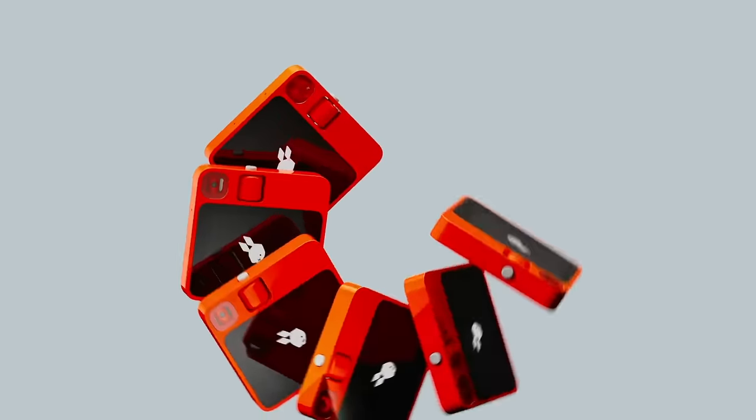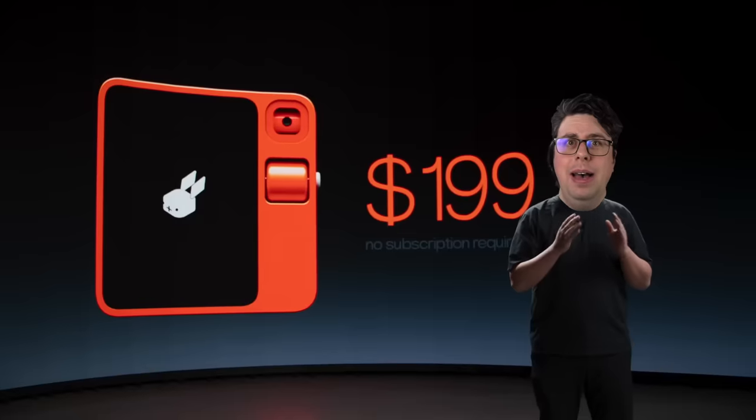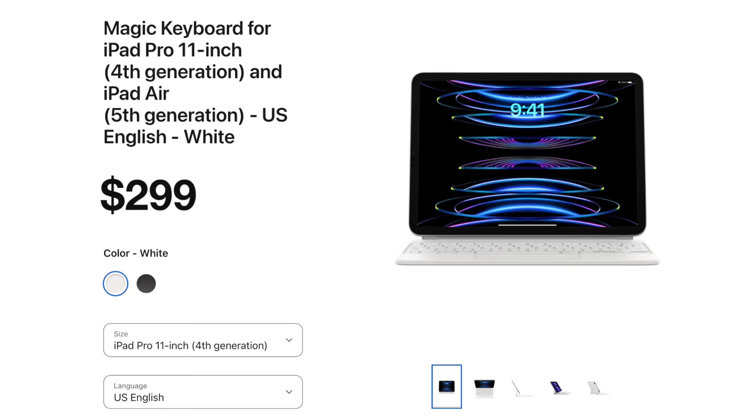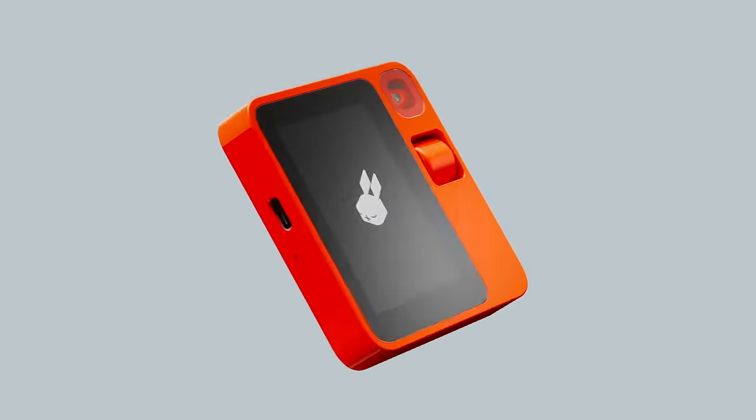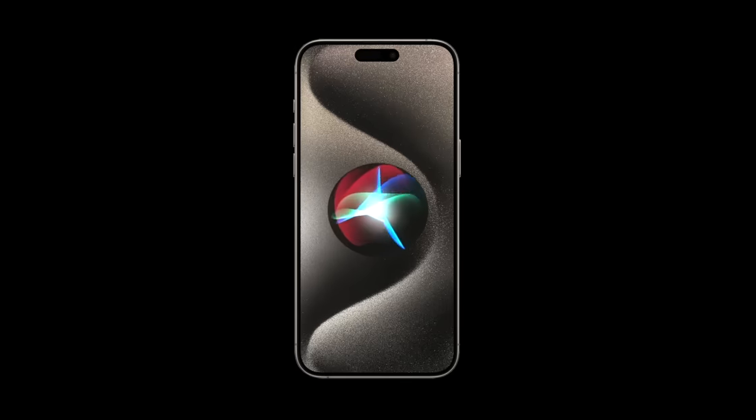For this device, their team is only charging $199. That's as much as we charge for an iPad case. On sale. The all-new Rabbit R1 — imagine if your iPhone only ran Siri. Good lord.